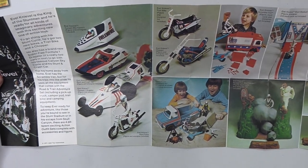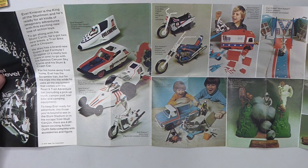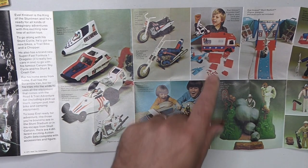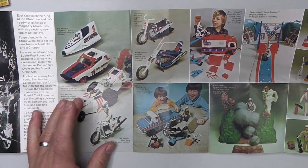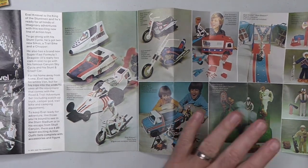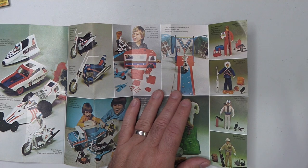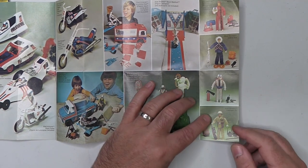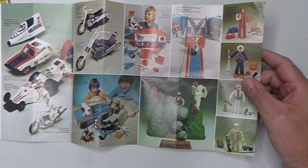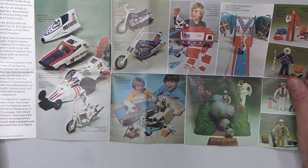Without question this was one of the greatest toy lines ever made. We can see here the stunt cycle, the canyon sky cycle, the scramble van with the ramp which looks brilliant — I never had that. We've got the skull canyon playset, just brilliant. There's the various costumes that Evel could wear, and this is in fact news to me — I never knew that he could be dressed up in an explorer costume. Very very cool. And also classic 70s haircuts and pullovers there — you've got to love that.